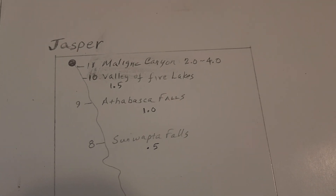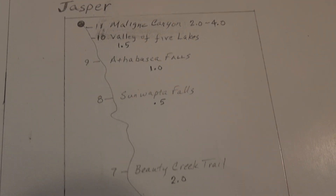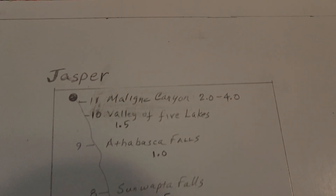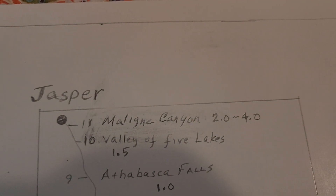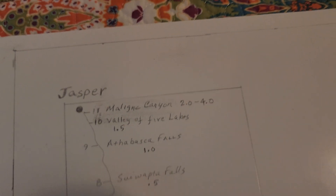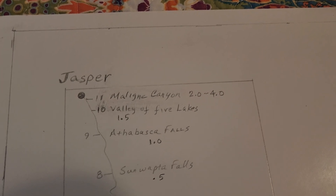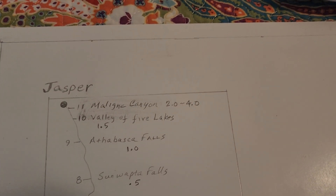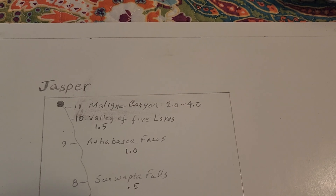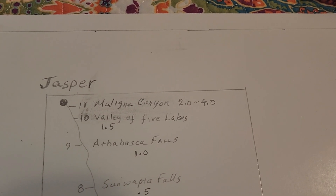We'll see. As we're on the road, we can make game-time decisions. But if we're able to catch all of these things and leave Valley of Five Lakes and Milan Canyon for the second day, we might be able to get into Jasper and see some of the town. If we can, great. If not, some things will have to be gotten on day two, and that's okay.